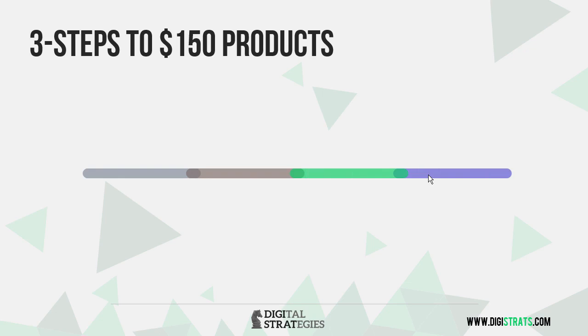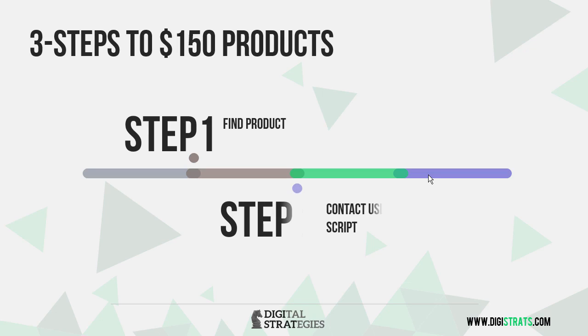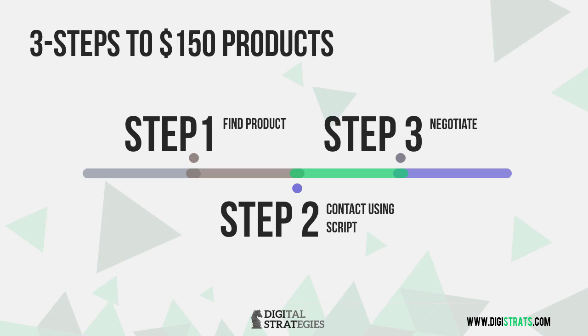So what are the three steps to getting these $150 products that can then be launched and turned into $20, $30, $40, $50,000 products? If you do it really well, then even over six figures in revenues. Step number one, we have to find the product, and that's what these next couple of videos are going to be about. We're going to contact those product creators using a script that I'm going to show you in just a second. And then we're going to negotiate, and oftentimes you're going to actually get an even better price than the extended license on some of these gold mine sites.